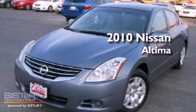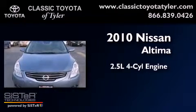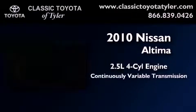This is a 2010 Nissan Altima. It features a 2.5-liter 4-cylinder engine and a continuous variable transmission.